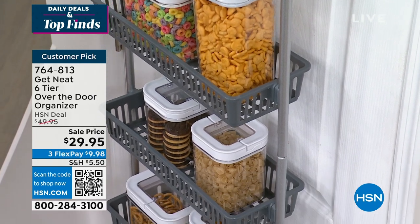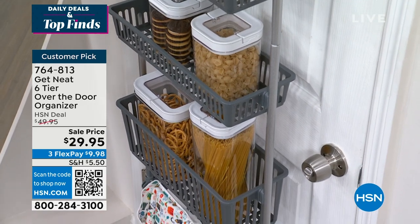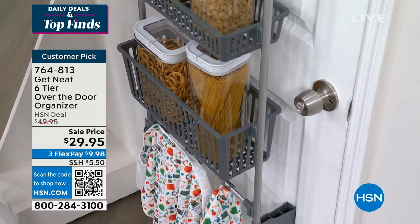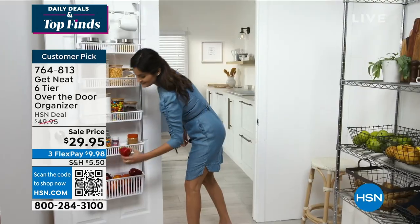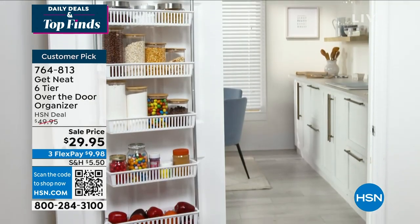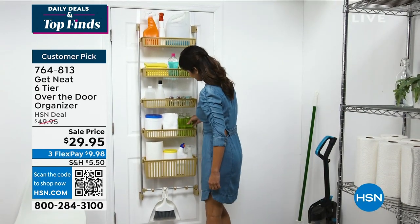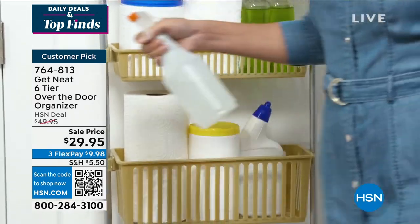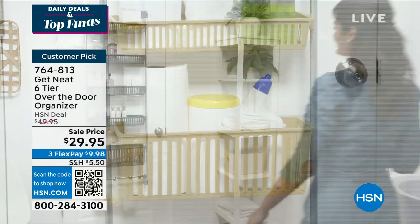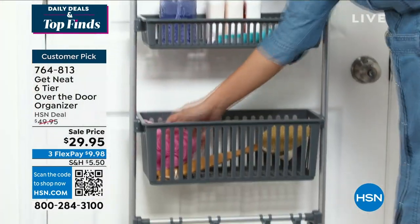People have been stocking up on these. We have FlexPay available for you — less than $10. We have different colors for you to choose from. All of the hardware, everything is included. Each one of the baskets is going to hold up to six pounds. This is all about getting organized, knowing where everything is — for any type of door, you just slip this right over.